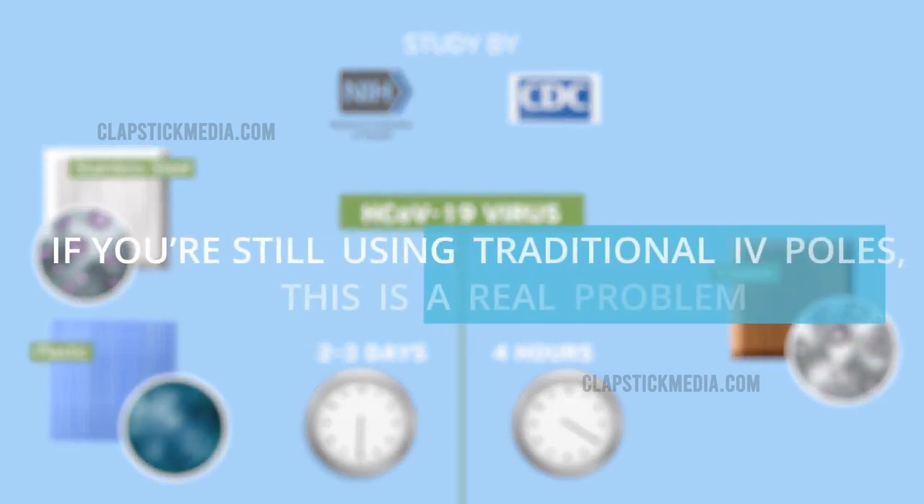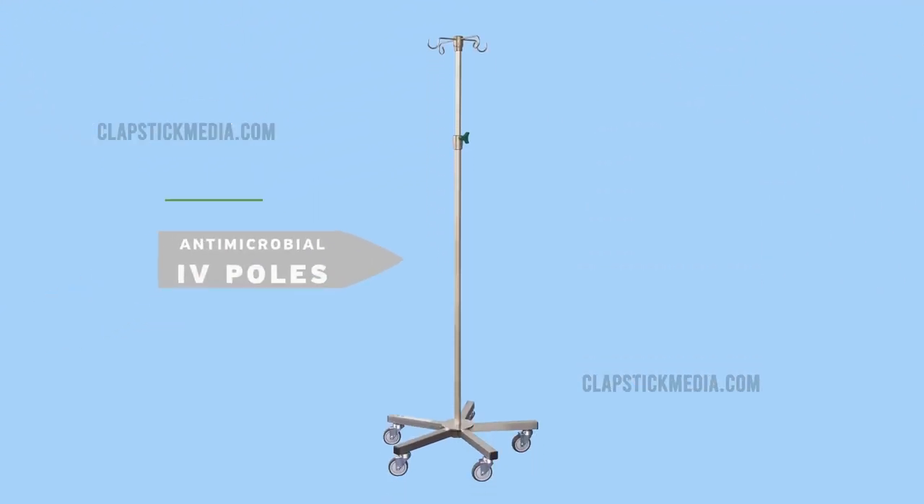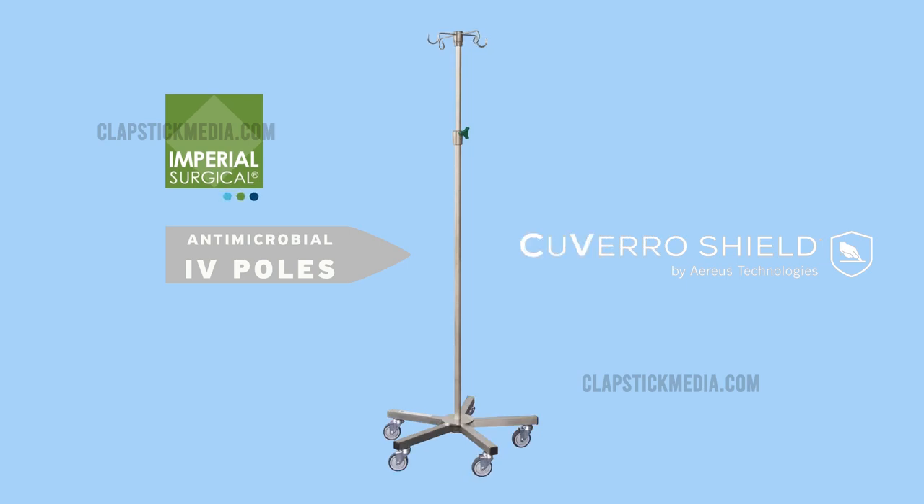If you're still using traditional IV poles, this is a real problem, but we have a solution. Introducing Imperial Surgical's proprietary antimicrobial IV poles, protected with PMRA and EPA-registered CuveroShield by Arias Technologies.